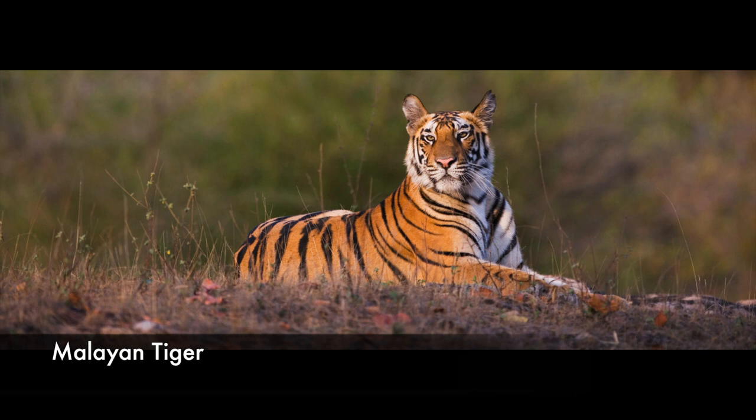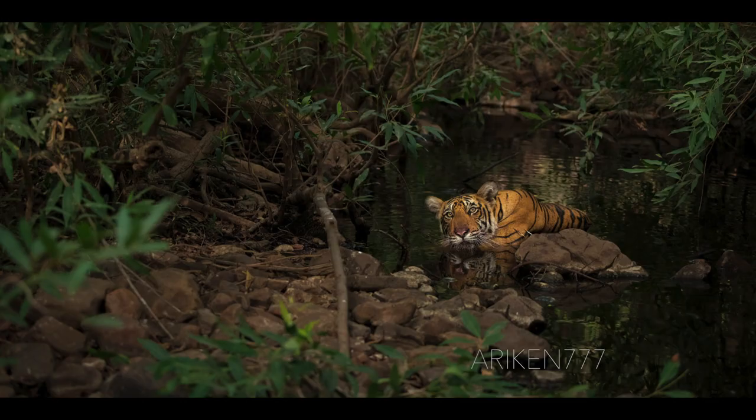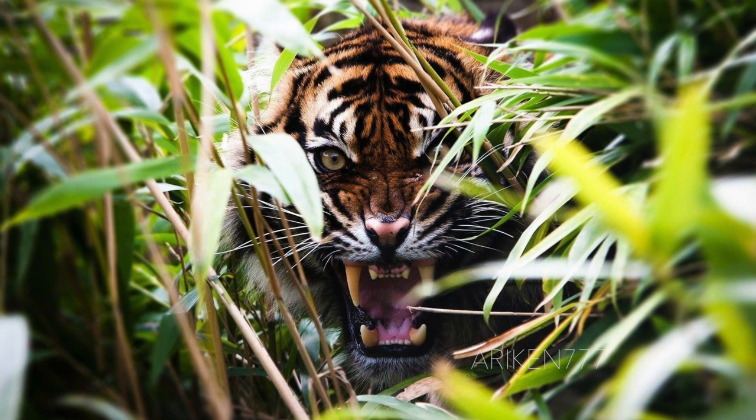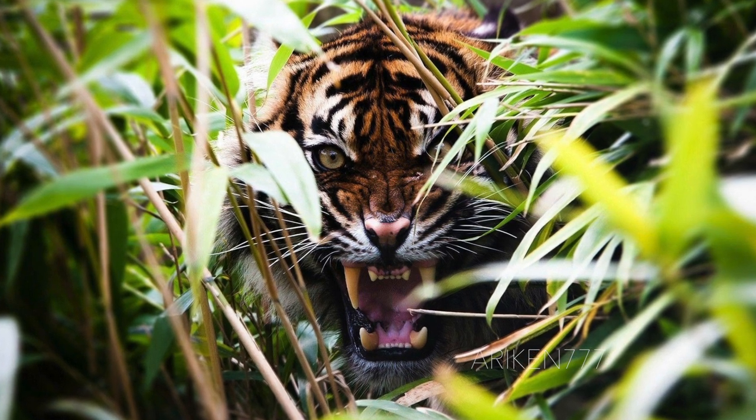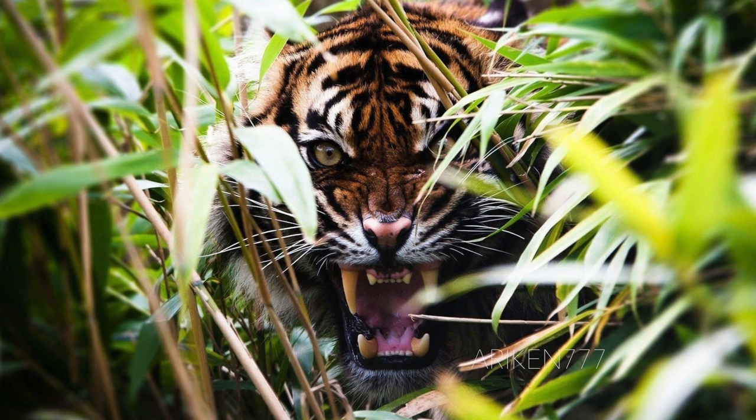The Malayan tiger is primarily found in the southern and central parts of the Malay Peninsula; however, there is also a small population in the southern tip of Thailand. In the Malay language, the Malayan tiger is called Harimao, or just Trimao, and is the national animal of Malaysia. It is also known as the southern Indo-Chinese tiger, to distinguish it from tiger populations in the northern parts of Indo-China, which are genetically different.